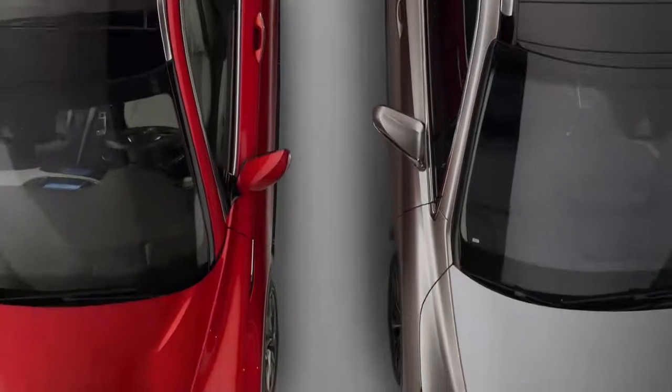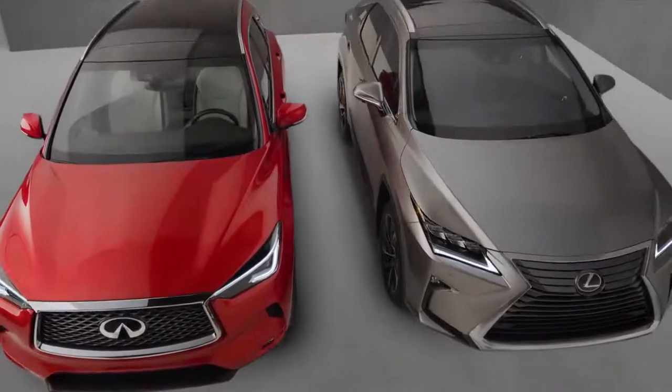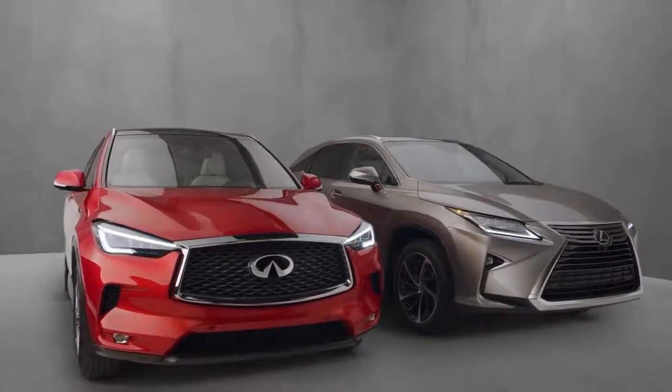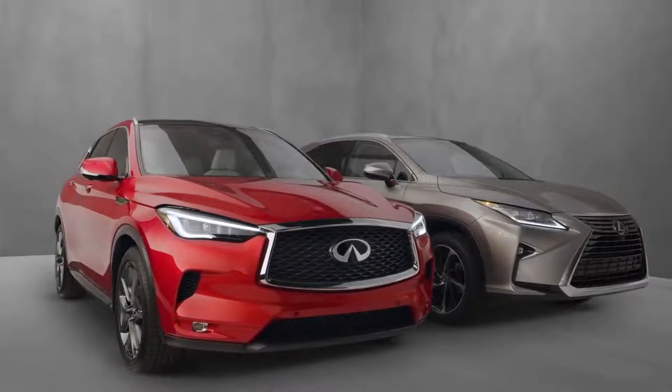At first glance, the RX appears larger. Your eyes aren't deceiving you — Lexus is. Behind all the angular bodywork and the polarizing grille, the RX is significantly smaller than the QX50, which offers 12 more cubic feet of interior volume.